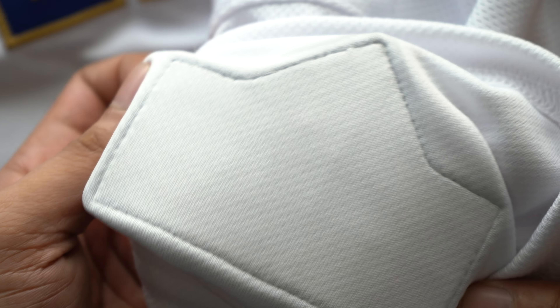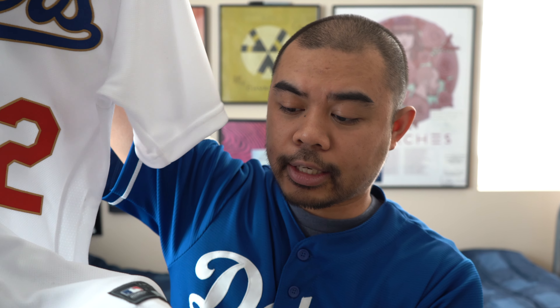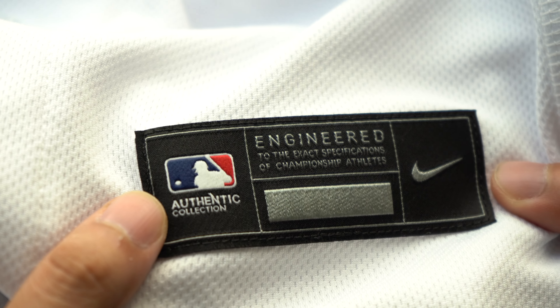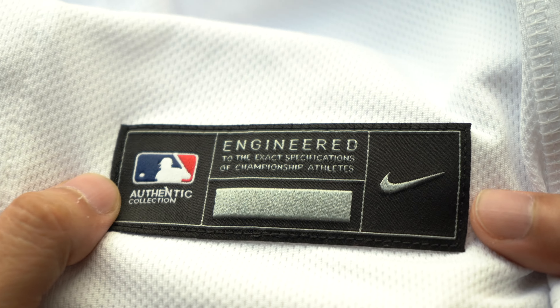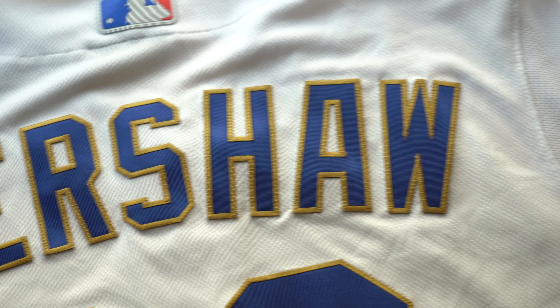It's a very heavy-duty patch, and when you look inside it, of course this is going to be sewn on the jersey. Good job with the stitching on this. On the left sleeve you have the Roman numeral seven and a star, signifying how many world championships they have. I'm really tempted to try to find the Tom Lasorda and Don Sutton patches to put on the side, just to make it more authentic to what they actually wore. And then on the front side you have your jock tag that says 'authentic collection, engineered to the exact specifications of championship athletes.' On the back side you have Kershaw number 22 with the gold outlining.